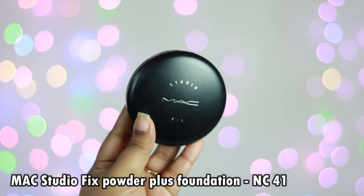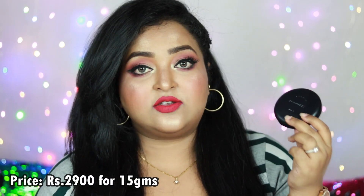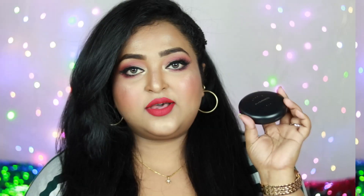Coming to the next product — my favorite product from the entire Studio Fix range — the MAC Studio Fix Powder Plus Foundation, which you might call a MAC compact. It is priced at ₹2,900 for 15 grams of product. The quantity is really good for a compact, and you can use it as a powder foundation to even out your face, or as a compact powder to set your concealer or foundation. It's available on Nykaa, MAC Cosmetics India's official website, MAC retail stores, and Shoppers Stop.